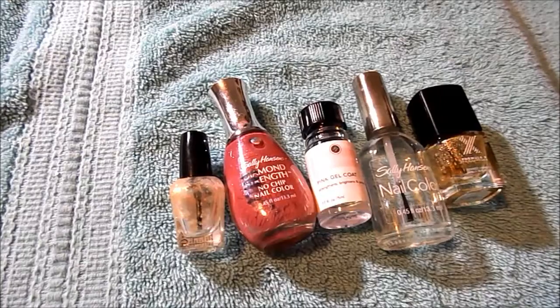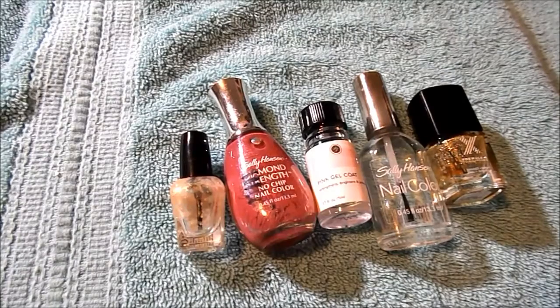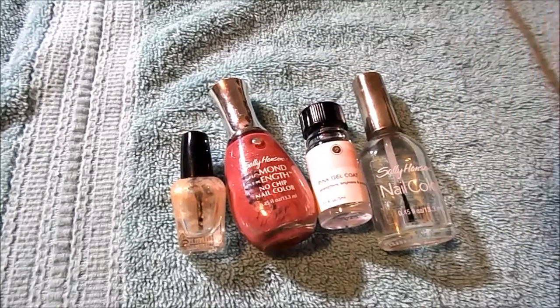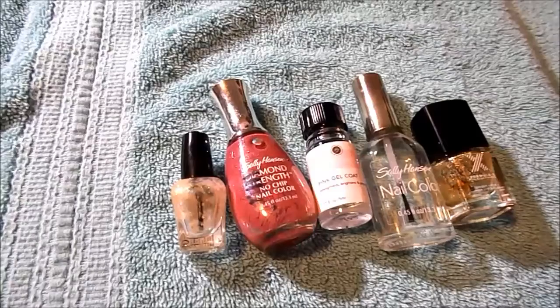I finished five nail polishes: the small one is from Sally Beauty in their Sally Girl line, a Sally Hansen Diamond Strength, Perfect Formula Pink Gel Coat, a Sally Hansen Clear Coat, and from Formula X their Bond — Ionic Bond. I enjoyed using all of them. The pink gel coat is like pink armor. I like the Sally Hansen. The Sally Girl was nice as a topper. But the Formula X Ionic Bond is the one I would repurchase — though they no longer make that.